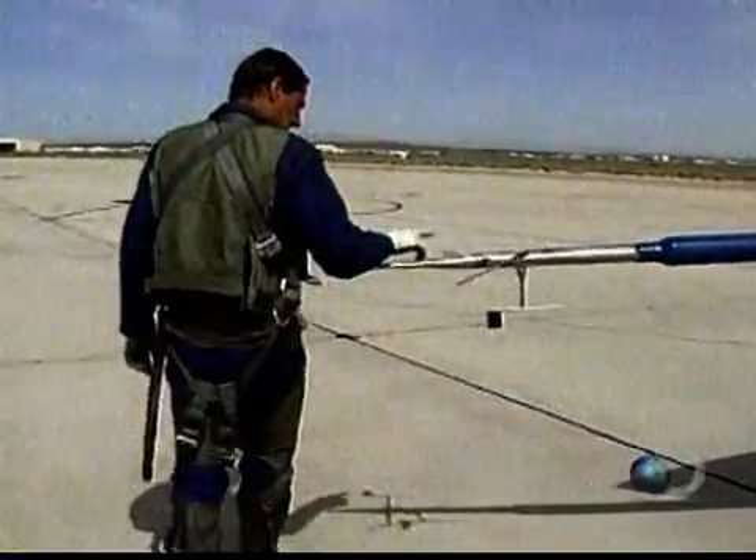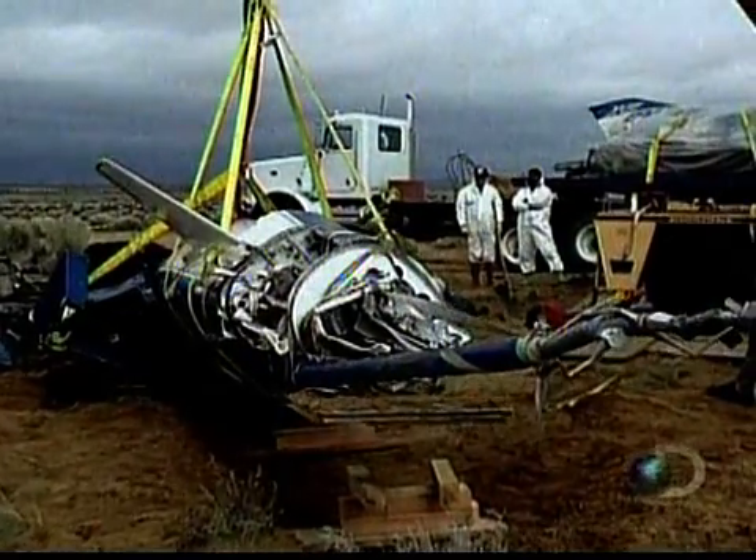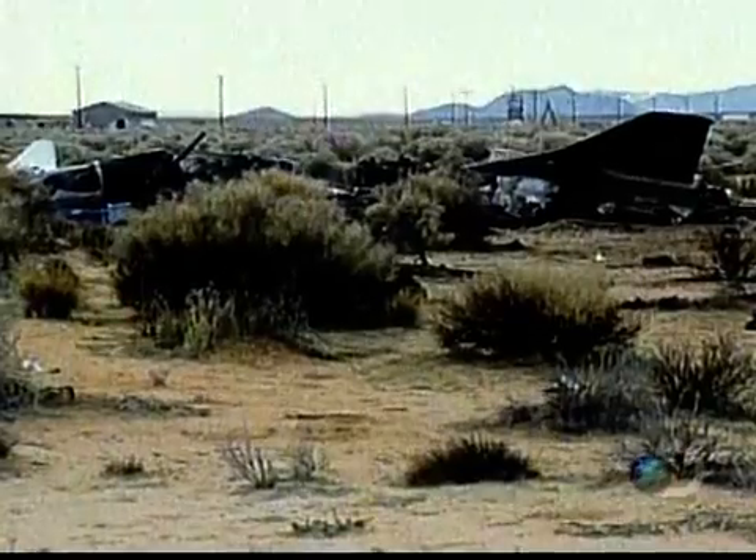During routine maintenance, the keel probe's heating system was mistakenly disconnected. It gradually became covered with ice, causing the inaccurate readings that led to the crash. Fortunately, the pilot was not injured.